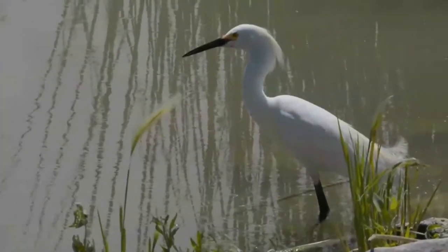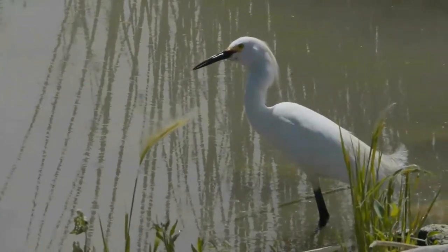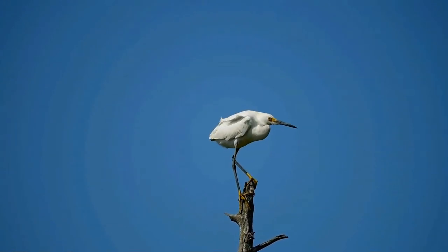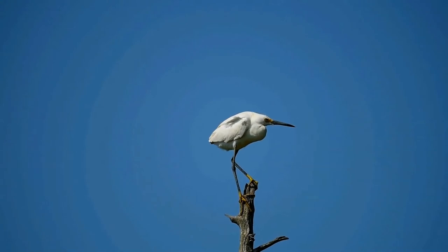The snowy egret has occurred as a vagrant in Europe, in Iceland, Scotland, and the Azores. It has also been recorded in South Africa. The birds eat fish, crustaceans, insects, small reptiles, snails, frogs, worms, and crayfish.